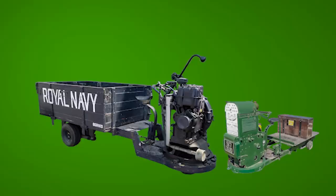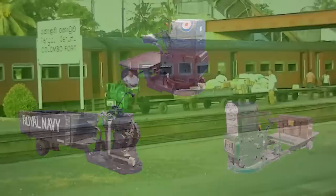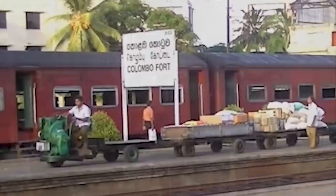Auto Trucks were used for transporting light loads around factories and warehouses, dock sides, railway yards and military installations. They were sold throughout the world and some still remain in service today, like this one working on a railway station in Sri Lanka.